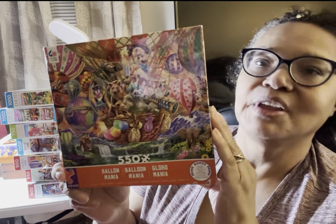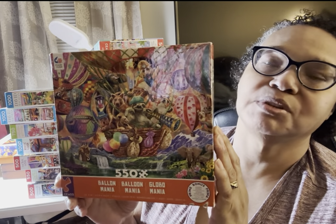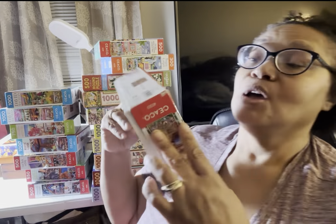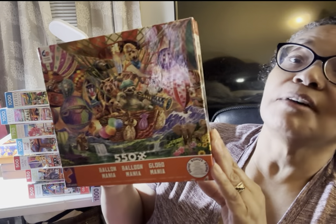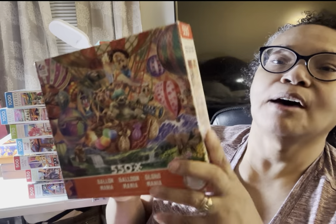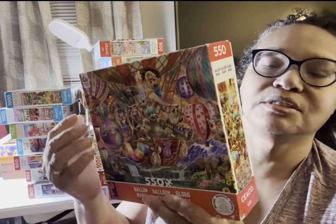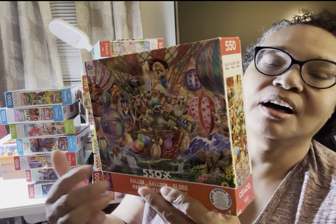This is an empty box because I'm currently working this puzzle, but it's called Balloon Mania. I decided to do this for my first September puzzle, which I did start today, the 31st, though I knew I wasn't going to finish it because I knew I'd be making videos. I love this puzzle because it's busy and I love busy puzzles. I'm finding out already that because the balloons are distinct, just separating the pieces by balloon color is making the puzzle pretty easy to do.